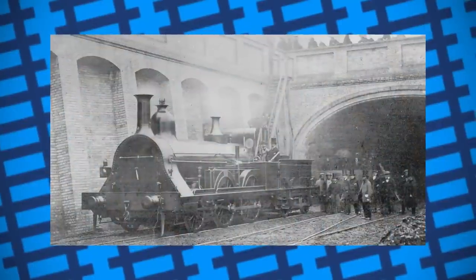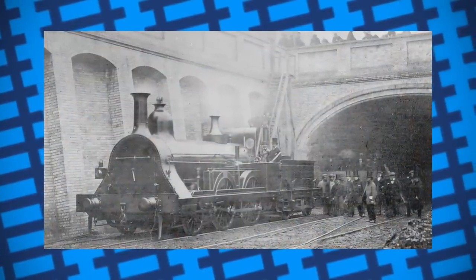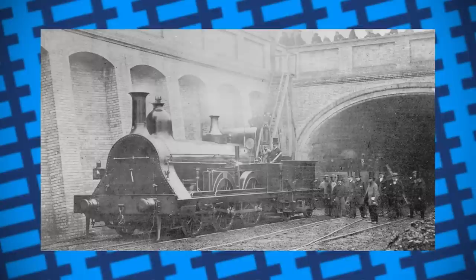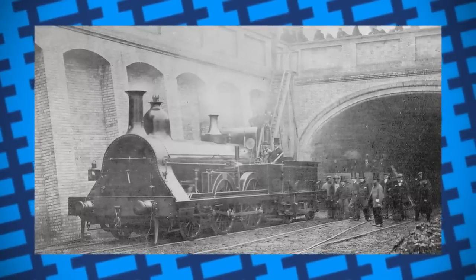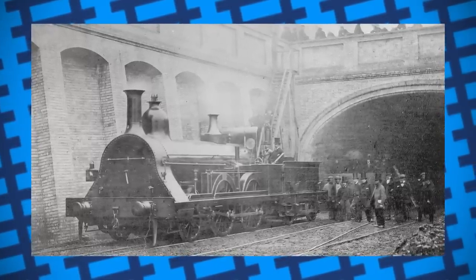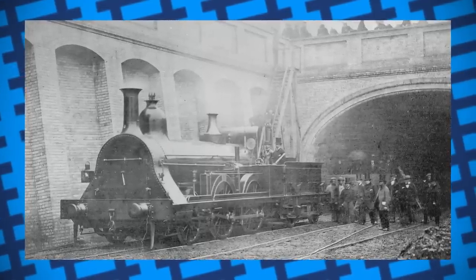Overall, Fowler's Ghost was one of those ideas that's great on paper, but grim in practice. Regardless of its failure, it did help point designers in the right direction when it came to developing future Metro engines and fireless locomotives. All the same though, let this be a lesson to double check your designs, just so you know you're building an engine, not an explosion.